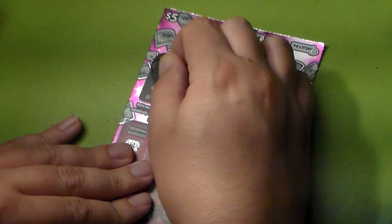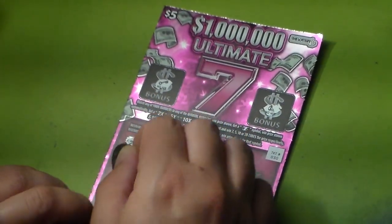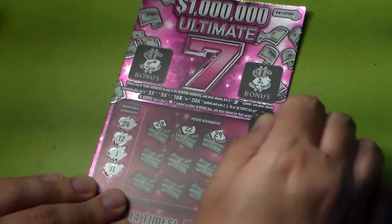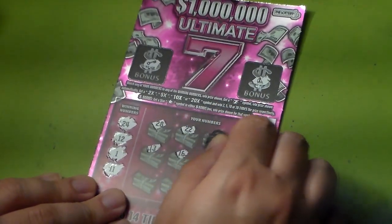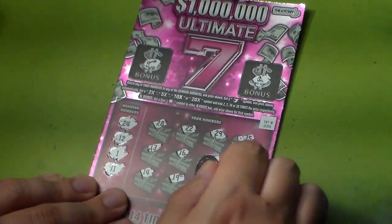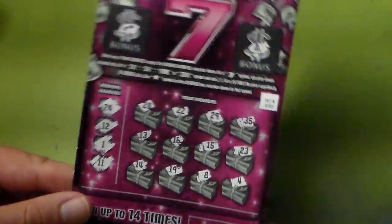Let's go to ticket number 30 and see what we have — maybe a winner. Bonus: nothing. Numbers: 24, 12, 1, 11, 28, 22, 29, 35, 13, 16, 15, 23, 14, 19, 8, and 4. We don't have a winner on this one.